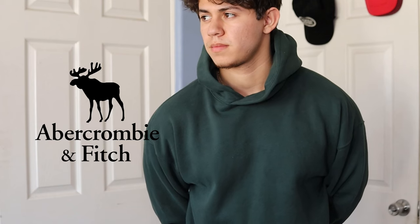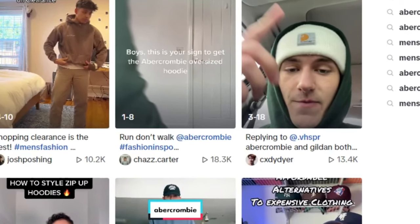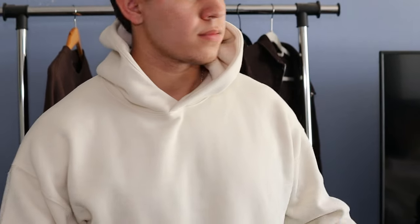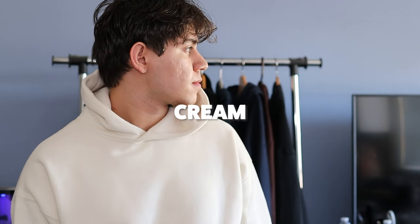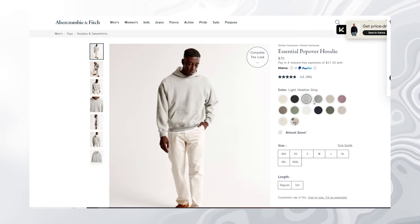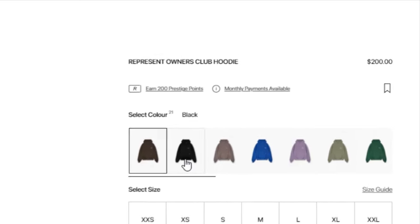First one we got to talk about is from Abercrombie and Fitch. Abercrombie is known for having one of the best hoodies available and for good reason — they're soft, comfortable, the perfect silhouette. You can't really ask for more in a hoodie. They retail for about 60 bucks, which isn't bad, especially considering some brands are tripping on their prices. So you're definitely getting a good bang for your buck.